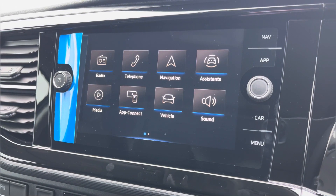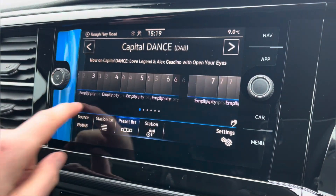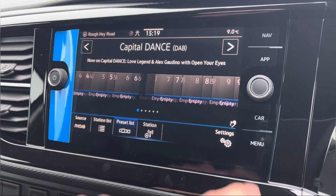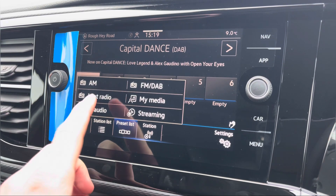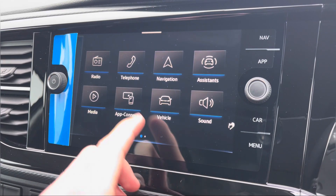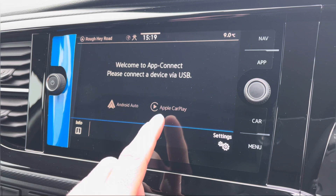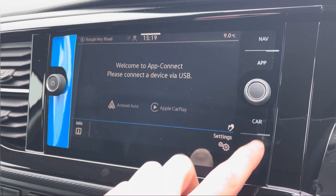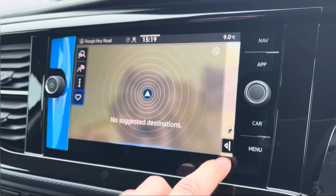Moving on to the centre console now, I'm just going to go through a few of the many features it has. We start off with the digital radio where you are able to listen to and find all your favourite radio stations and save them onto the system whilst on the go. We also have the choice of AM and FM. A quick look now at AppConnect, where you can use Android Auto or Apple CarPlay — a feature which allows you to access and use apps from your mobile device such as Spotify, where you can listen to your own personal playlist, and Google Maps navigation.